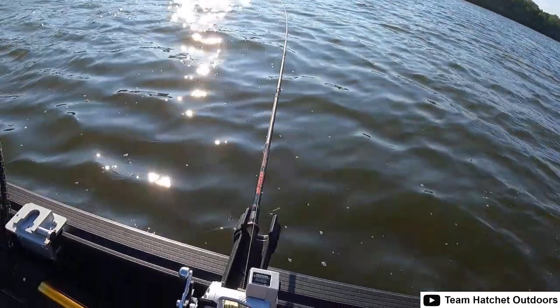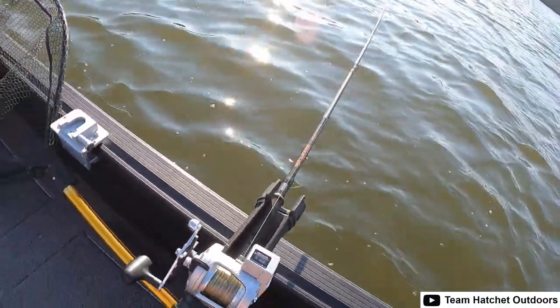Hey everybody, Tyler with Tackle Industries and Vexan Fishing, just out here doing a little bit of walleye trolling today. It's too hot for muskies — water temperature's pushing that 80 threshold — but we got the Vexan rods here, nice trolling rod setup.